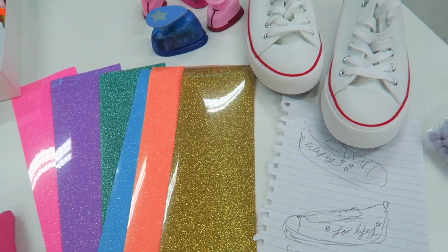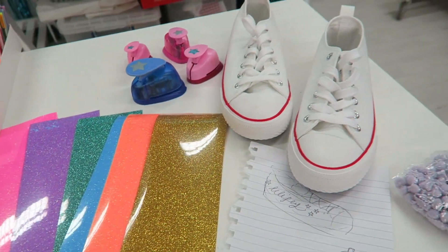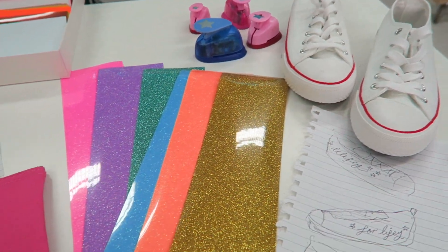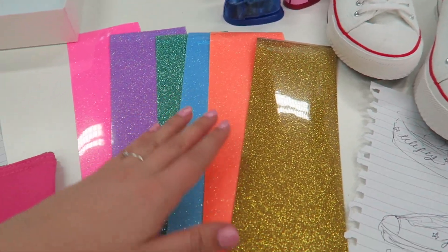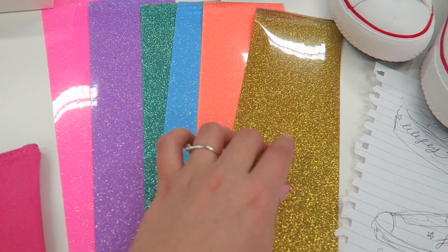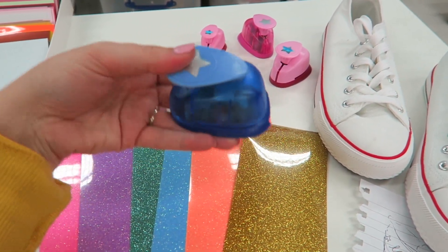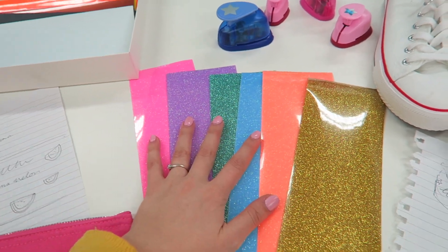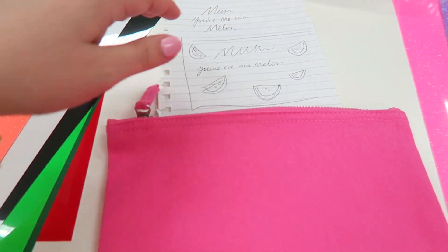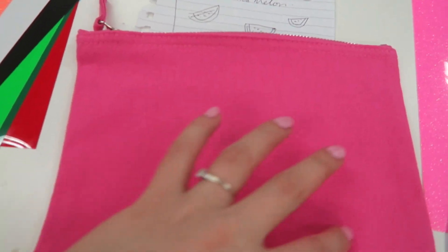We are ready to start making, but first let me show you what we're going to be doing. We are doing two projects. The first one is this lovely pair of shoes - we're going to do 'wifey for lifey' text on the side of them, perfect for hens, honeymoons, or even wearing on your wedding day. We're going to do little rainbow stars with the happy glitter vinyl, and then the text in gold glitter using the Silhouette cutter. We've also got these little star cutters that cut out all of the stars in the vinyl.